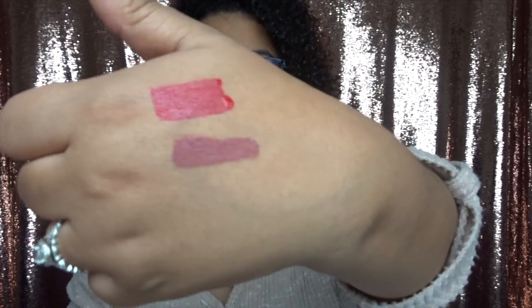And this one is Cloud Chaser — I love mauve lipstick, I've been obsessed with it. Here's the mauve swatch. They're pretty cheap too — I'll list all the prices in the description below.